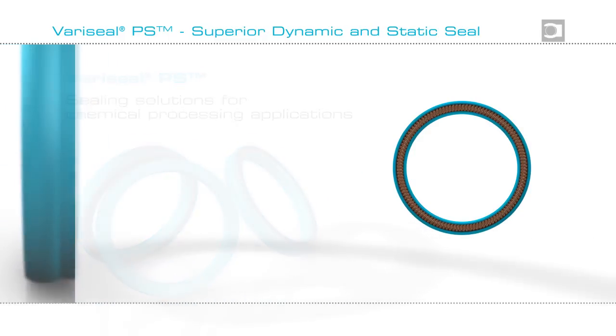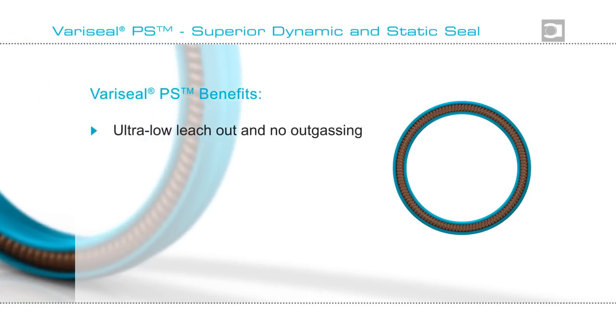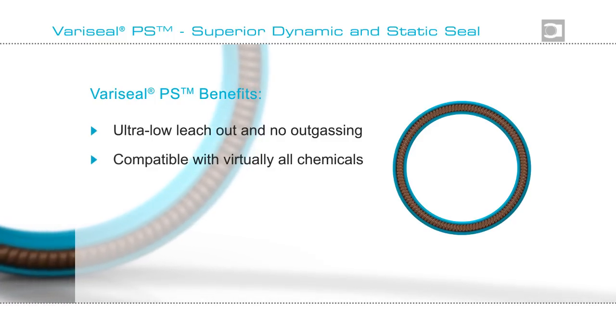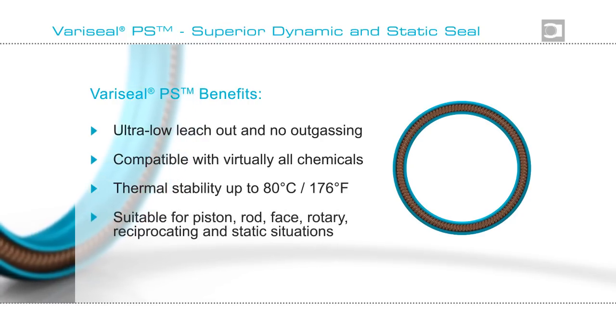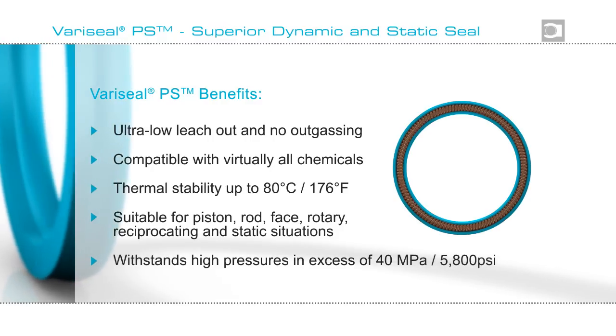Specifically engineered for ultra clean environments, Variseal PS demonstrates exceptionally low leach out and no outgassing. It is compatible with virtually all chemicals, has good thermal capabilities, and is suitable for a wide range of both static and dynamic applications. The seal withstands high pressures.